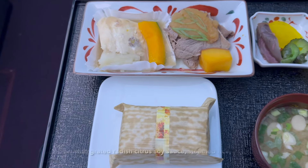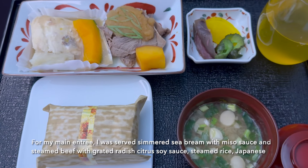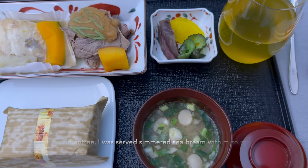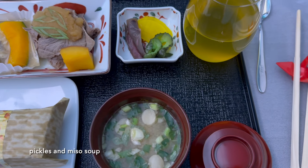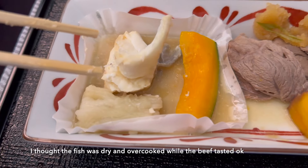For my main entree, I was served simmered sea bream with miso sauce and steamed beef with grated radish citrus soy sauce, steamed rice, Japanese pickles, and miso soup. I thought the fish was dry and overcooked while the beef tasted okay.